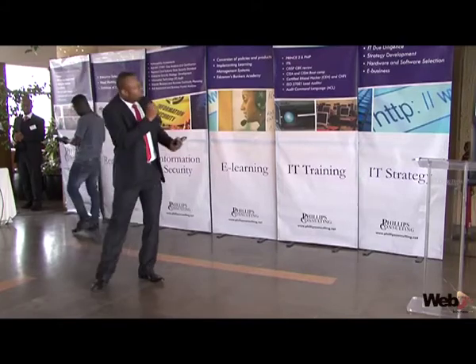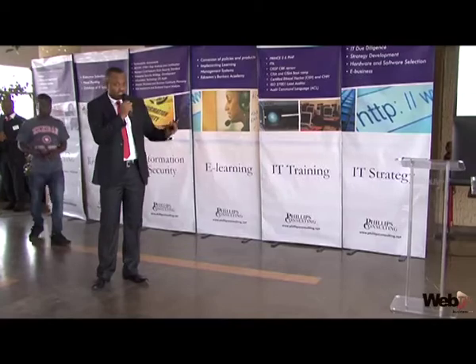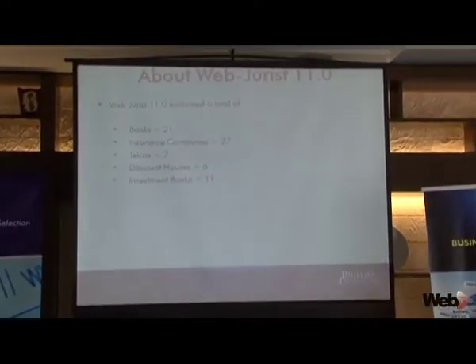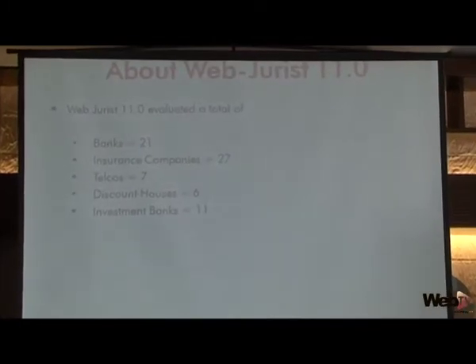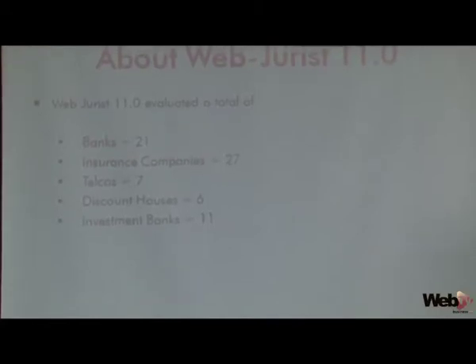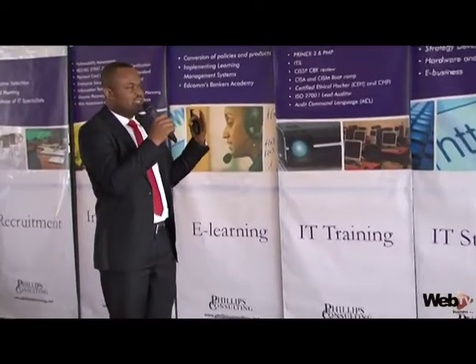He also talked about some of the key objectives. For this year's awards, 21 banks were evaluated, 27 insurance companies were also evaluated, 70 telecoms, 6 discount houses, and this year we introduced investment banks, as websites are also playing in investment banking, making it a prominent area to look into.